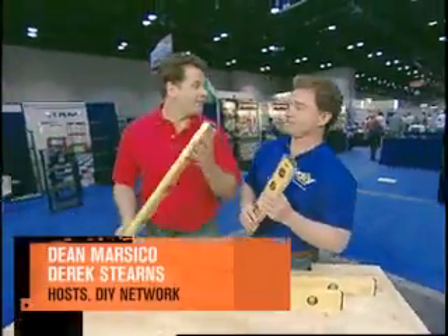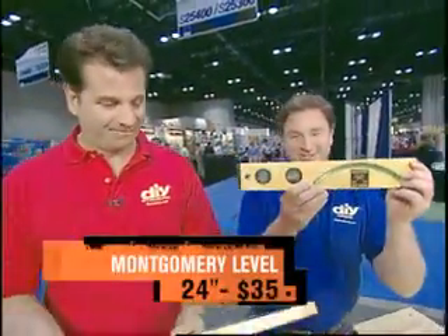Hey Derek. Yep. Do you know when the level was invented? I think it was somewhere around 1620. That's right. So how can you improve it? I didn't think you could, but guess what? Somebody did.